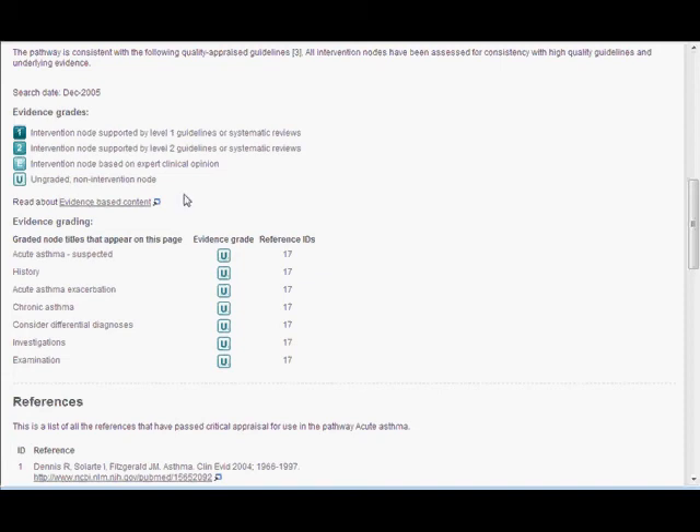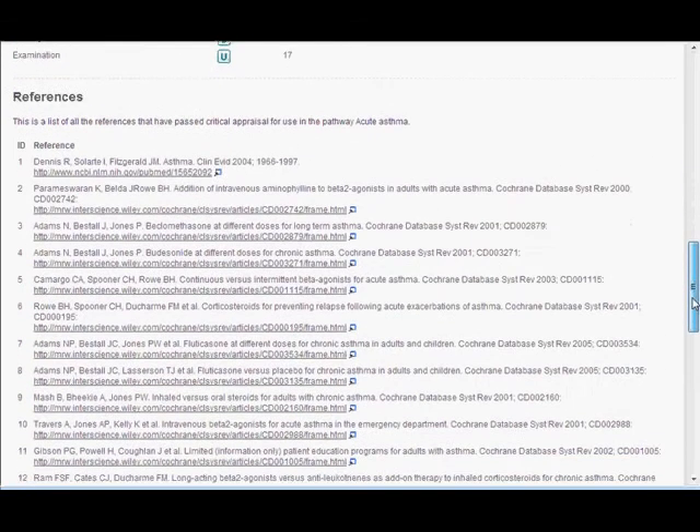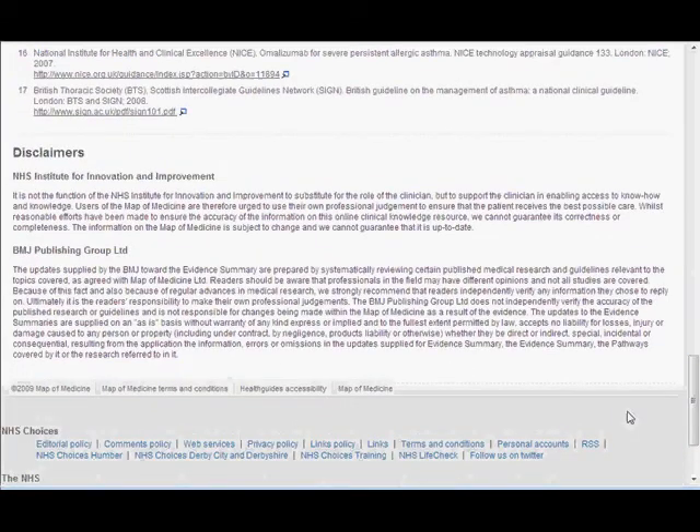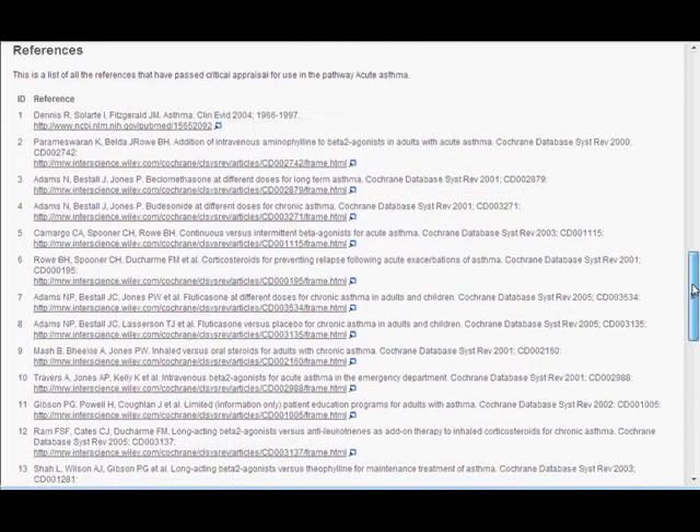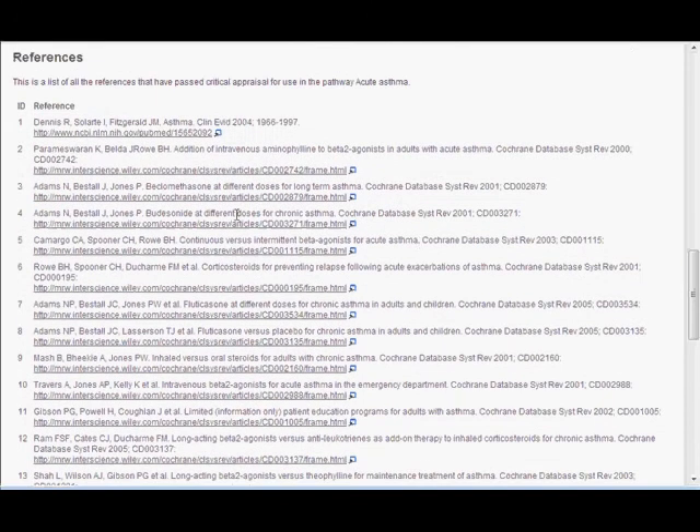It indicates what level of evidence has been used, and finally what references have been used for the pathway.